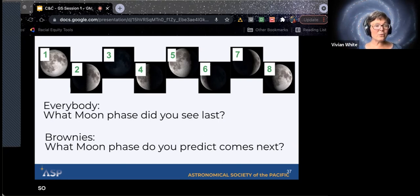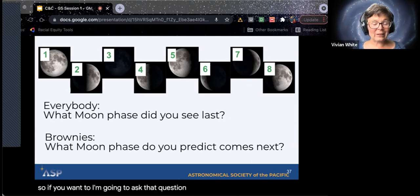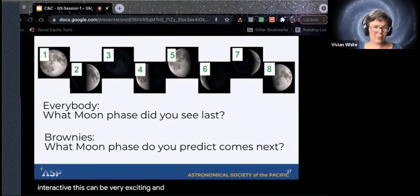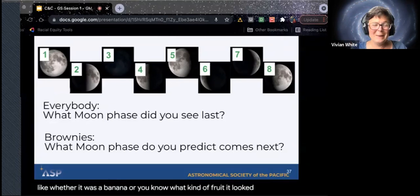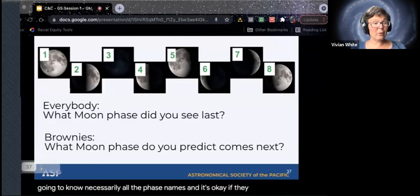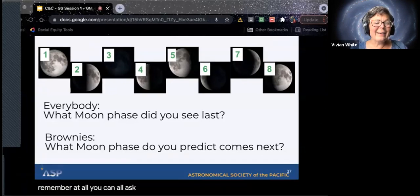When we are talking about the moon, besides starting with jokes, one of those things we were talking about is starting with open-ended questions. We can just ask: 'What moon phase did you all see last? When was the last time you looked up at the moon, and what did it look like?' If you're in person and interactive, this can be very exciting — they will tell you all about what it looked like, whether it was a banana or what kind of fruit it looked like. They're not going to know necessarily all the phase names, and it's okay if they don't remember at all.